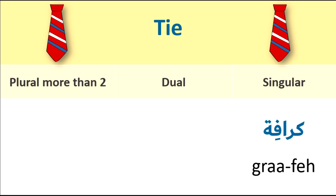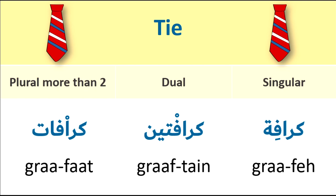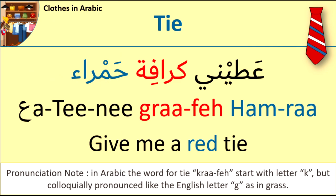Our first word is 'tie'. Singular form: graafi. Dual: graafitain. Plural: graafat. For example: Ahtini graafi hamra — Give me a red tie. Ahtini graafi hamra.